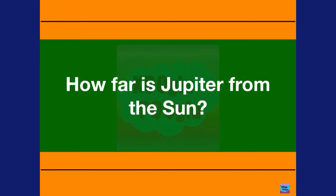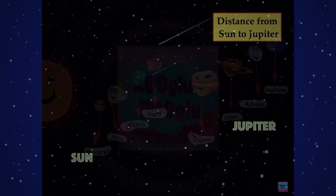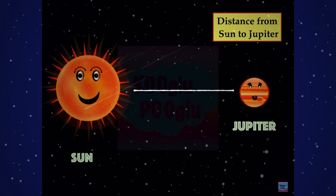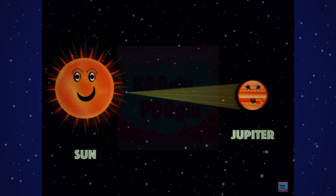How far is Jupiter from the Sun? Jupiter is our fifth planet from the Sun, and the distance from the Sun to Jupiter is 5.2 AU, or astronomical units, which is 778 million kilometers. The light distance from the Sun to Jupiter is 43 light minutes away.